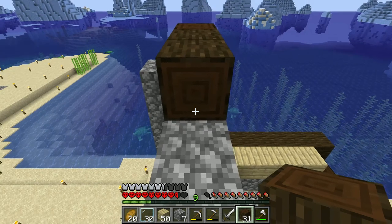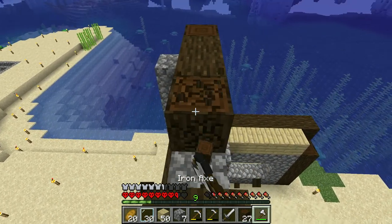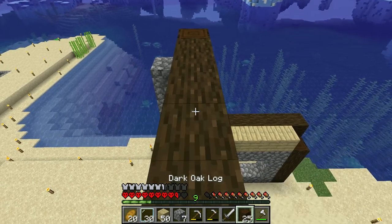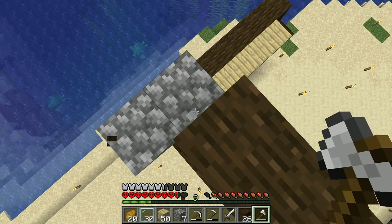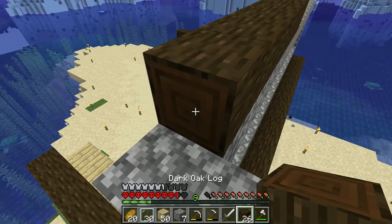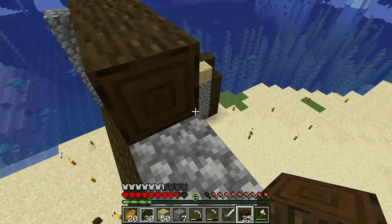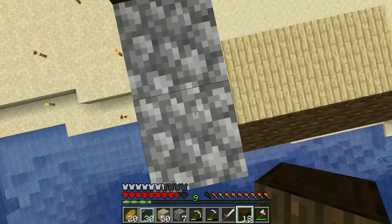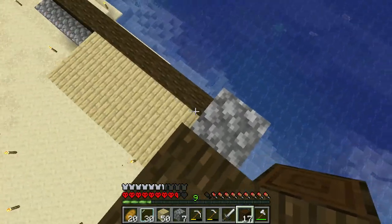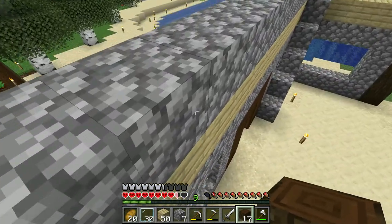You know what? Fine. Whatever. OCD check. Typical square building — that's what we're making right here. I am by no means a professional builder. That should be obvious enough, right?